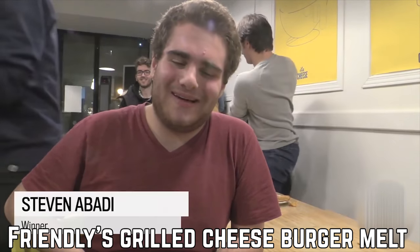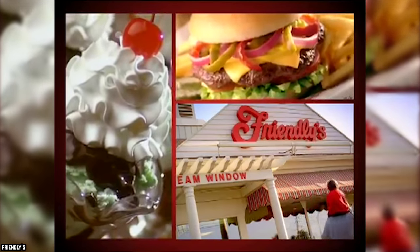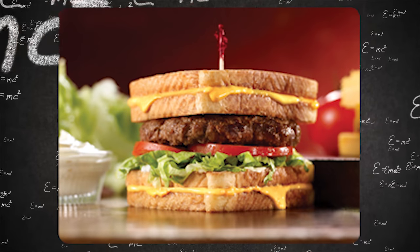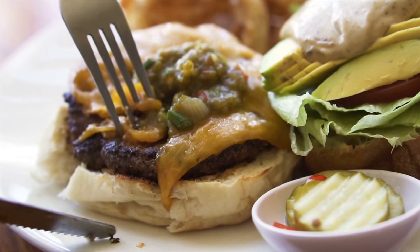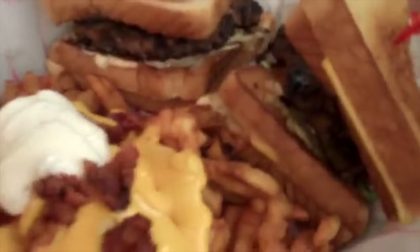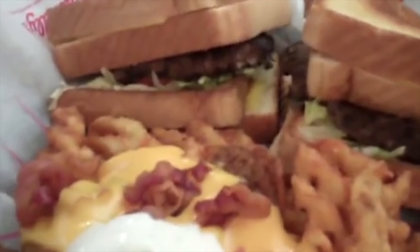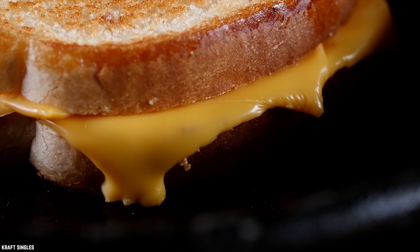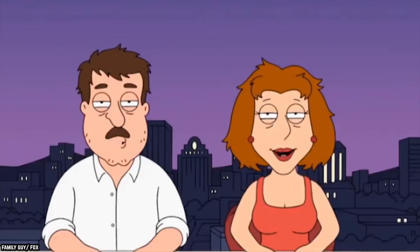Friendly's Grilled Cheeseburger Melt. Stuck deciding between grilled cheese and a hamburger? This menu item solves that problem, combining both into one ridiculous sandwich that most people never asked for. Friendly's introduced this dish with absolutely no regard for the health of anyone who eats it — packing a ridiculous number of calories and sodium, the Grilled Cheese Burger Melt is something that absolutely no one needs to consume in their lifetime. Though the combination of grilled cheese and a hamburger sounds delicious, the reviews on it were mixed.